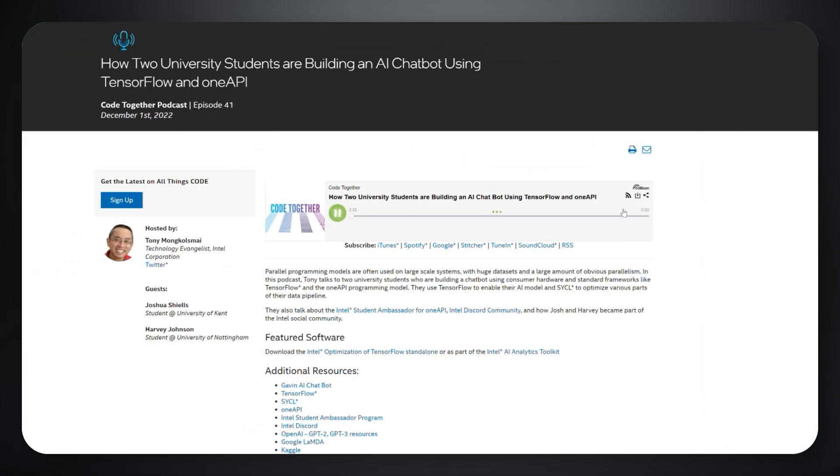And finally, let's take a peek at episode 41 of the Code Together podcast where our friendly host Tony talks to two university students who are building an AI chatbot using consumer hardware and standard frameworks like TensorFlow and the OneAPI programming model. The students use TensorFlow to enable their AI model and SYCL to optimize various parts of their data pipeline.